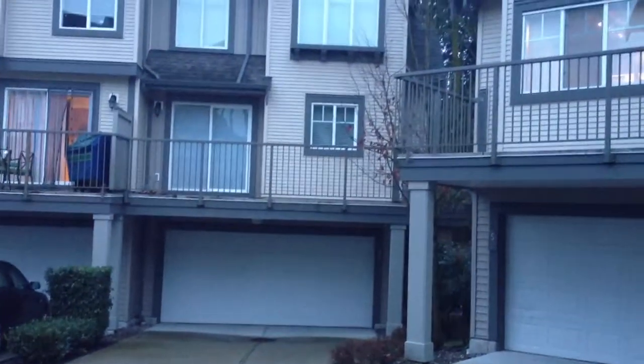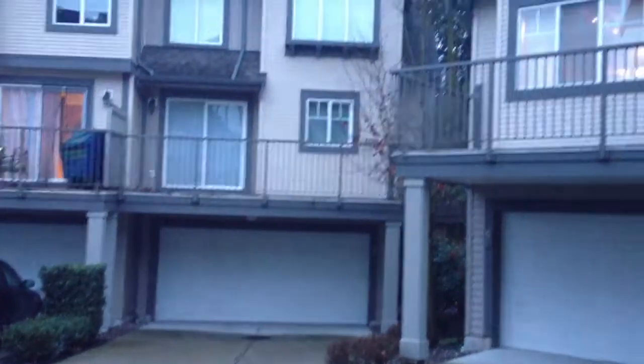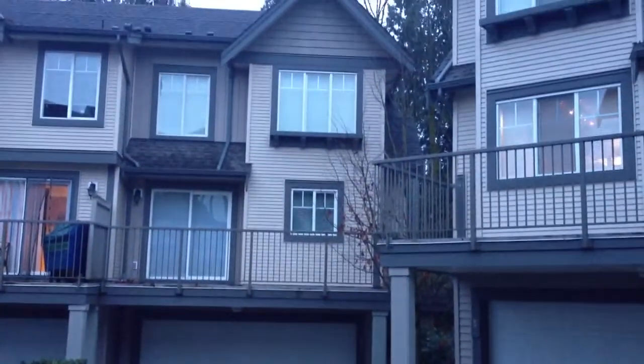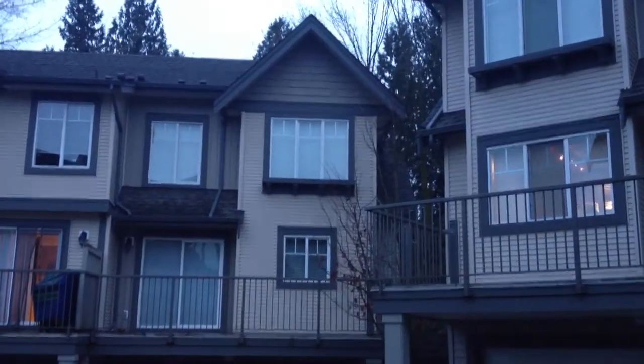Here's your view of the back of the property — double car garage, side-by-side, parking pad, balcony off the kitchen, and there are those gorgeous tall trees in the front of the home there.